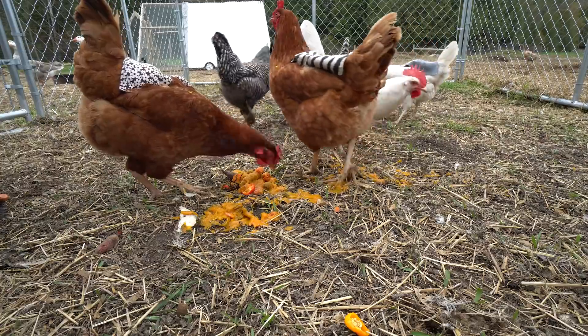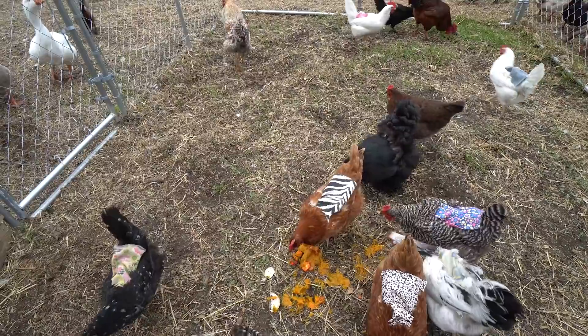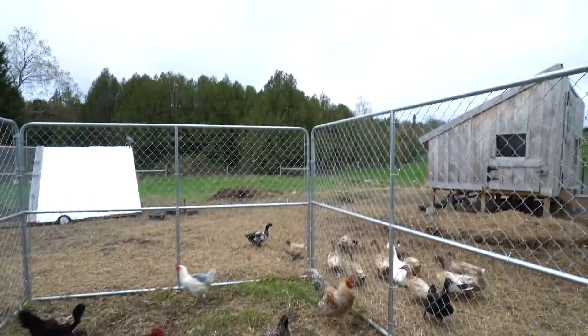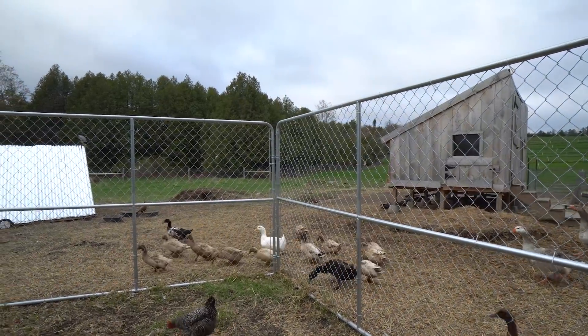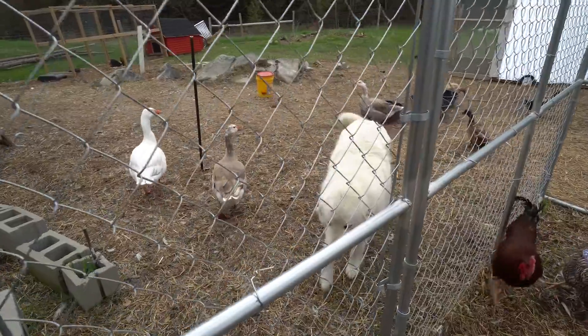These chickens are like little land piranhas. I'll usually lock them into this run when I'm giving them table scraps, because chickens can eat a lot more stuff than, say, the ducks or the geese. The ducks are very curious about what's going on and a little bit jealous, but these kitchen scraps are definitely chicken scraps.